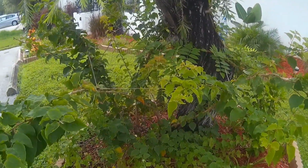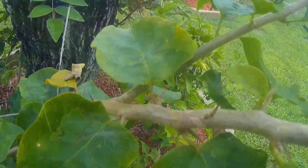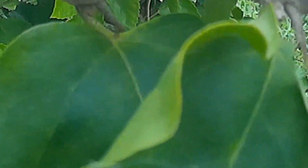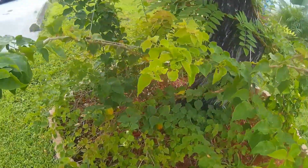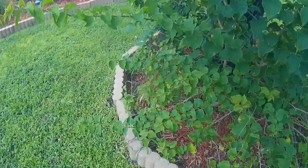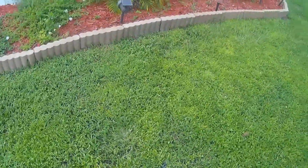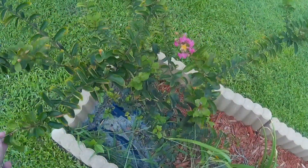And this is a bougainvillea — if anybody is from Florida watching this, you see this! Oh yeah, thorns. Usually it costs a lot of money to get these removed from your yard. I have to cut all the bottom part out so it'll start growing more and more up the tree. The yard needs to be weeded here of course — all this is weeds, there's no grass here, and something has been digging here. I have no idea what.